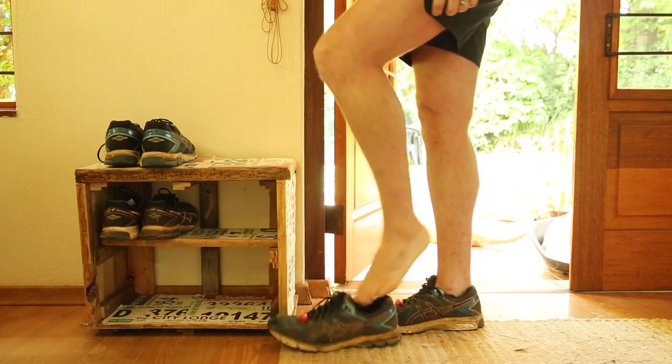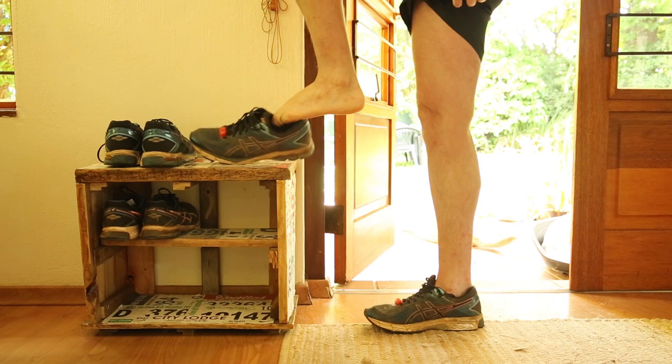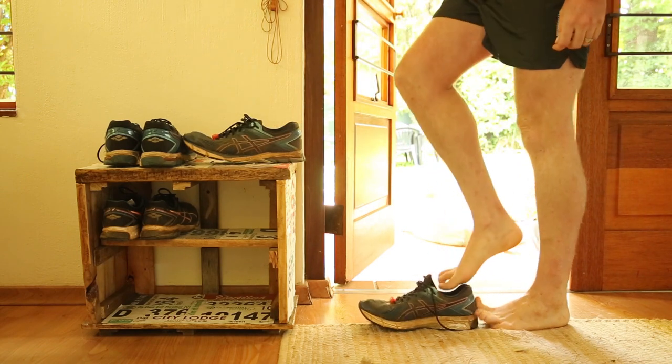So although our feet may be ugly and smelly, it's probably thanks to them that we've become the remarkable species we are today.